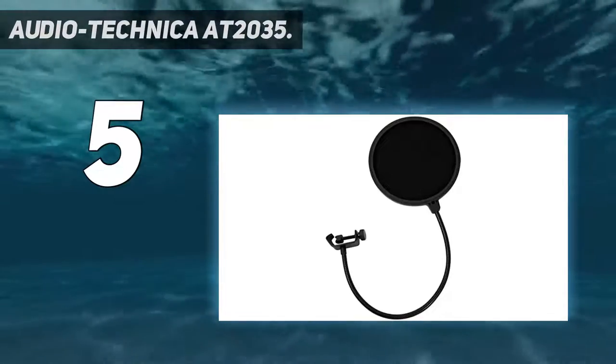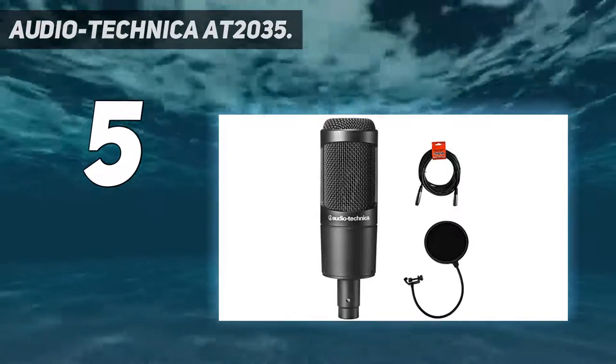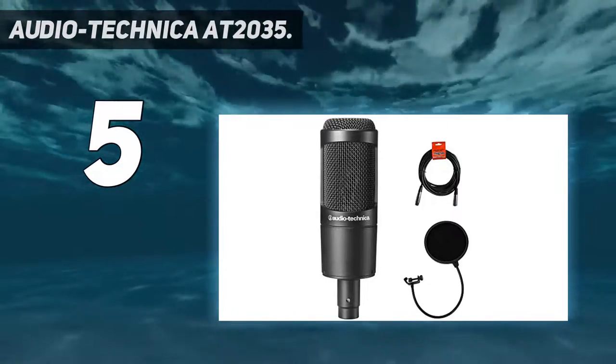The Audio-Technica AT2035 has an integral 3-pin XLRM type output connector, and it requires 48V of phantom power.